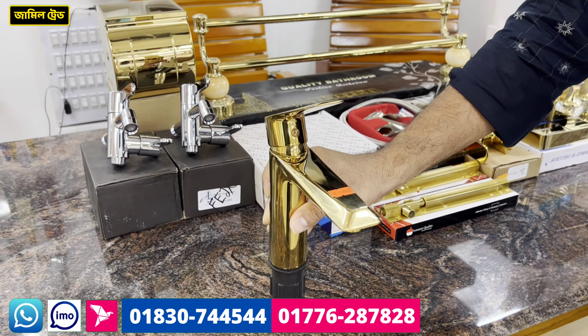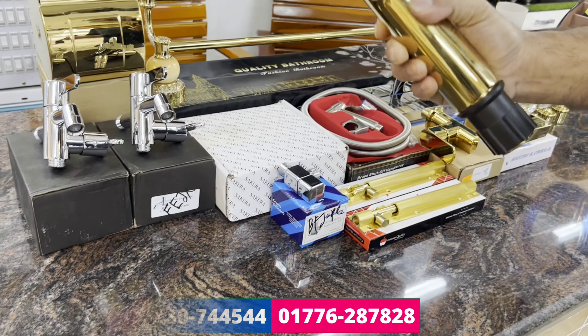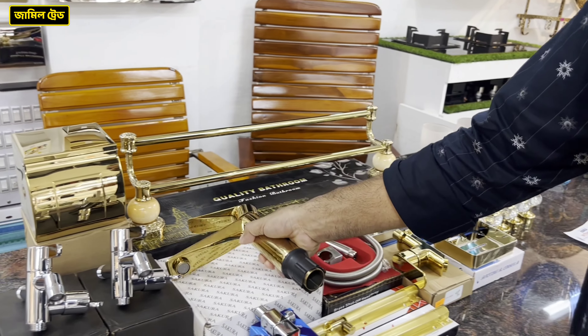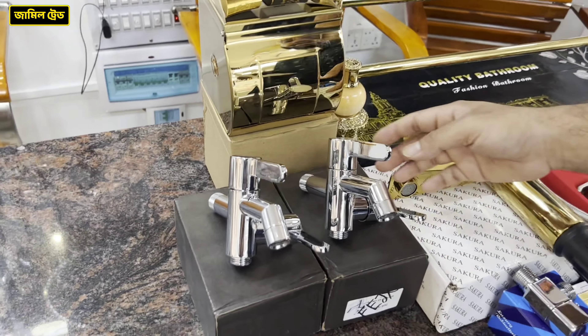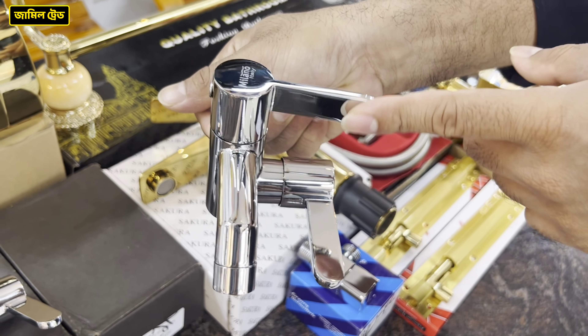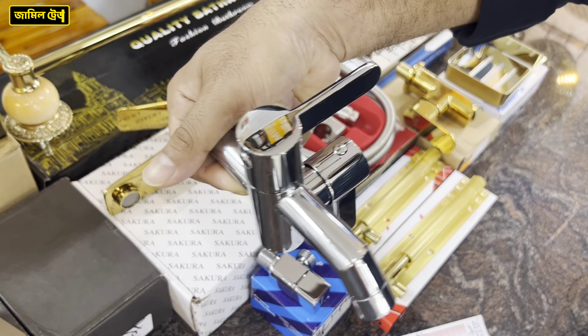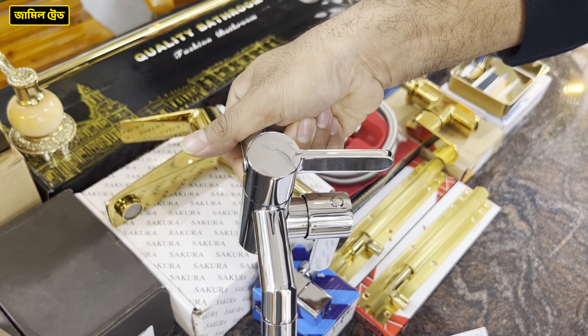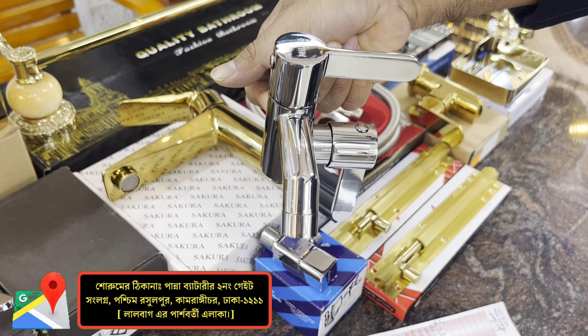The price is $4,000. The luxury pricing is $4,000. The new pricing is Twin One Bibcog, which is a brand of Milano Italy. The Bitcox is a one-way product. You will not use it as a hand shower separately. This is a 2-in-1 quality product from Milano Italy brand. It is a very good brand. This is the S&S brand. This is the Twin One.